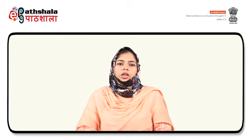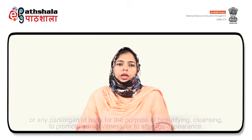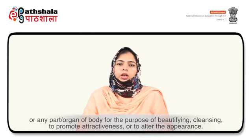First we will start with the introduction. You should know what a cosmetic is. The word cosmetic has been derived from 'cosmeticos' that means skill to decorate. Therefore cosmetics is the branch of pharmaceutical science that deals with the art of decorating yourself. According to the Drug and Cosmetics Act, cosmetics are defined as particles intended to be rubbed, sprinkled, poured or sprayed on, applied to or introduced into the human body or any part or organ of the body for the purpose of beautifying, cleansing, to promote attractiveness or to alter the appearance.